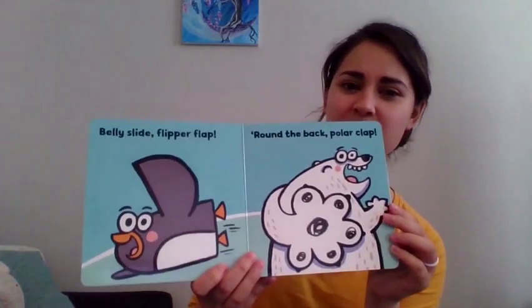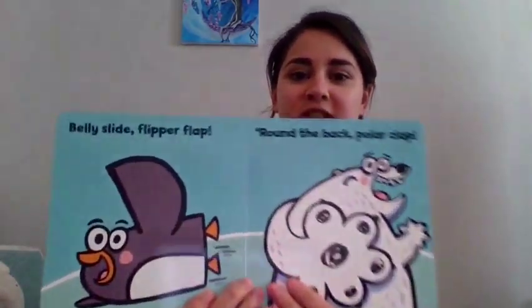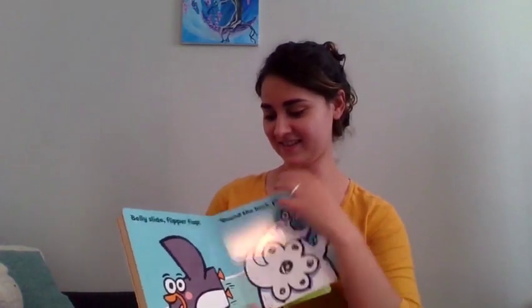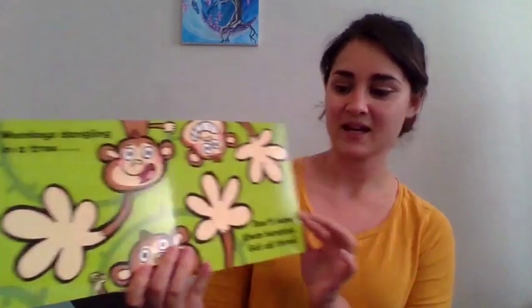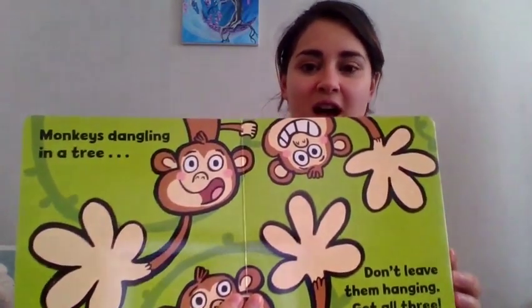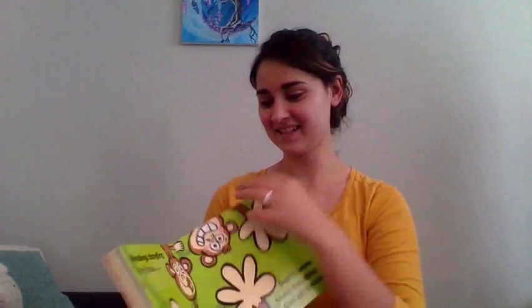Belly side. Flipper flap. Round the back. Polar clap. Can you do a high five behind your back? If you can, that's impressive. Let me know. Monkeys dangling in a tree. Don't leave them hanging. Get all three. Can you high five all three monkeys? One, two, three. Good job.